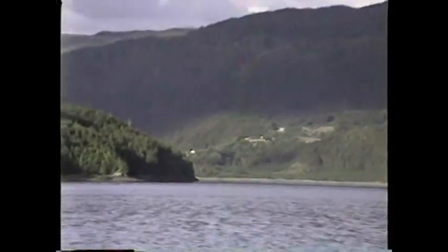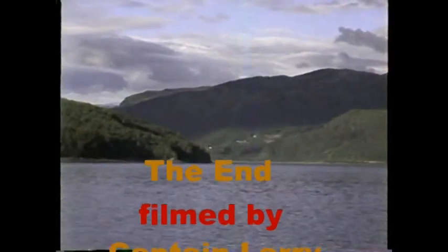Around the point to the left there is the little town of Alice Arm, and we're going to be going over there. A little boat just crossed the bay, and we'll be unloading our sticks there this evening, and then away again. I can see some buildings starting to appear there.